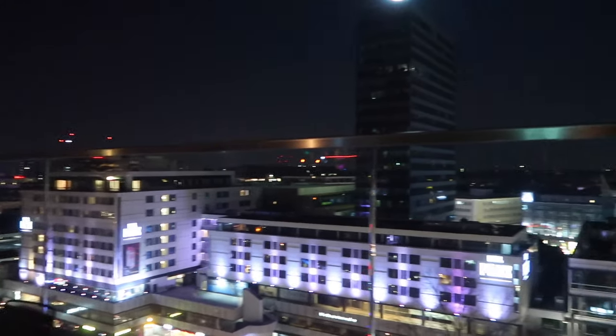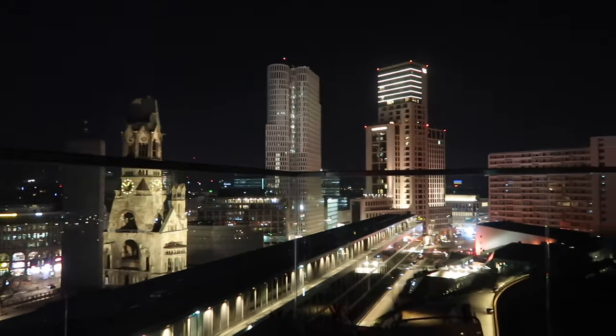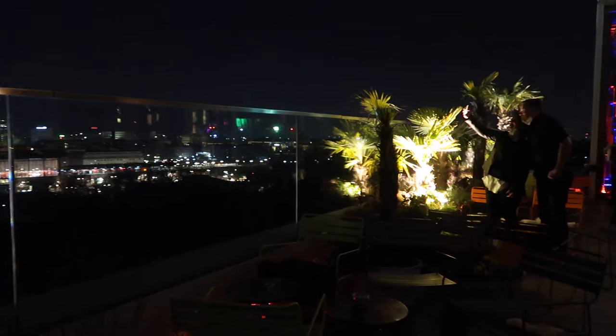These are the views from Monkey Bar. I've had a few drinks. The music in here was quite good when we arrived but now it's not so great. It's really pretty up here.